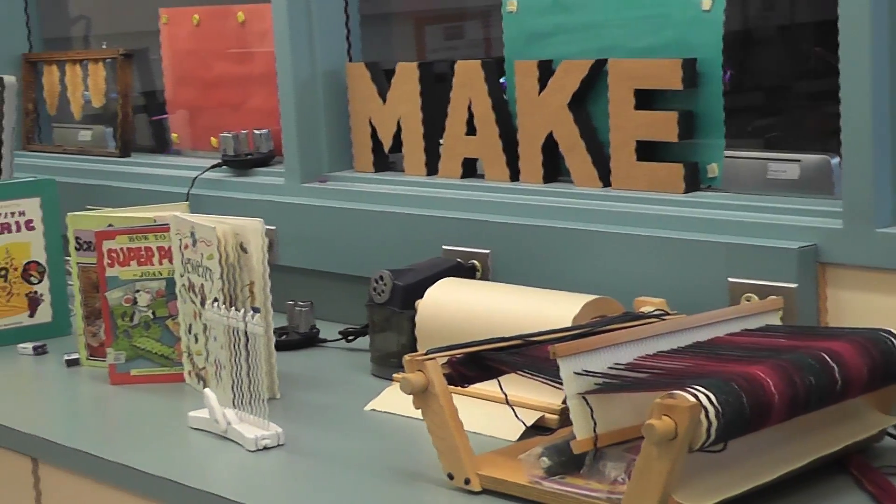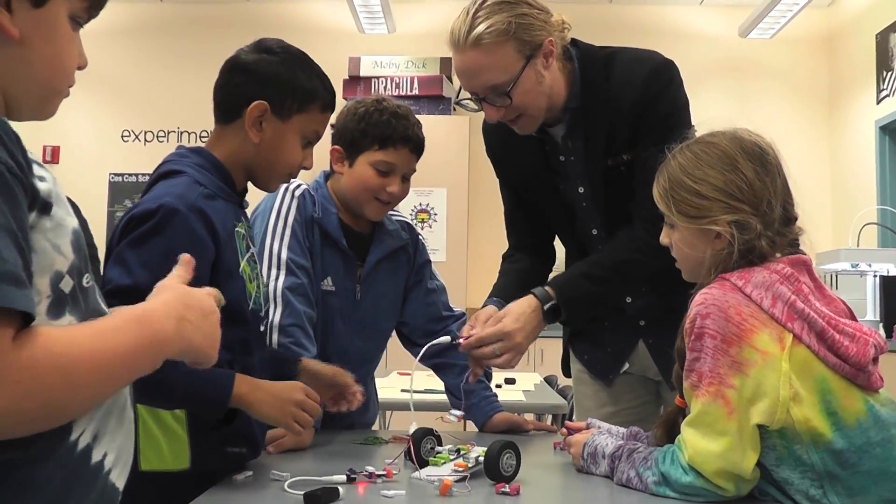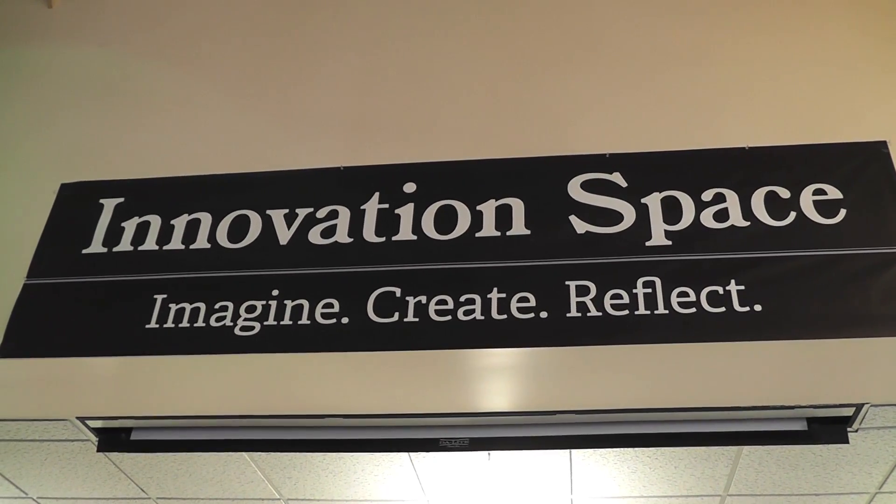It's a 21st century center to inspire future inventors, engineers and visionaries. Monday afternoon, the innovation space officially opened at Costco School.